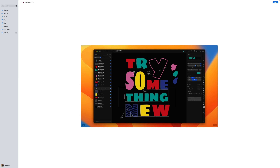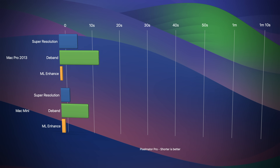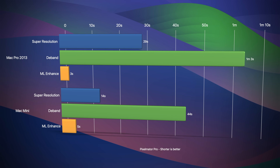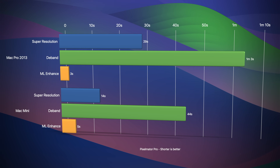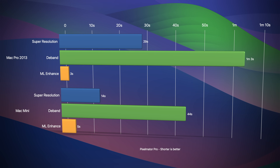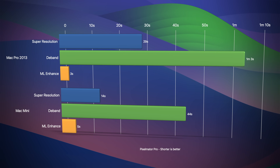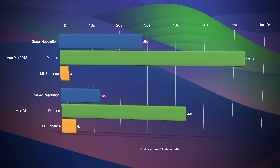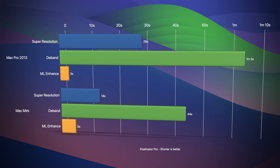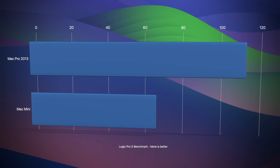As someone who's gone post-Adobe, Pixelmator Pro is my image editor of choice. For these benchmarks, I used three different machine learning behaviors: upscaling a 16 megapixel image using super resolution, debanding an 18 megapixel image, and enhancing an 18 megapixel image. Even if I had a D700 in my Mac Pro 2013, I wouldn't have expected more than a 30% speed increase, which would still be a lot slower than the Mac Mini. In Pixelmator, the Mac Mini is a runaway winner.